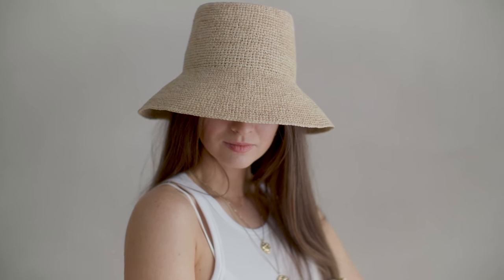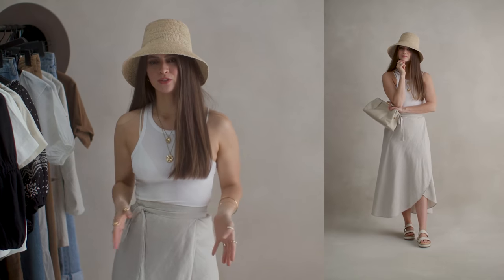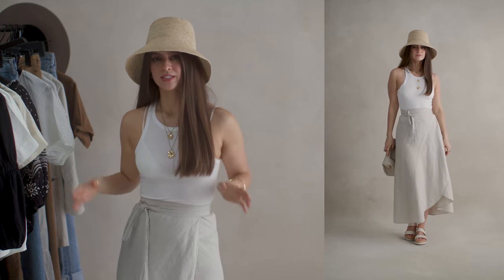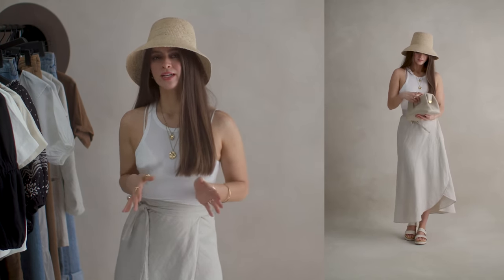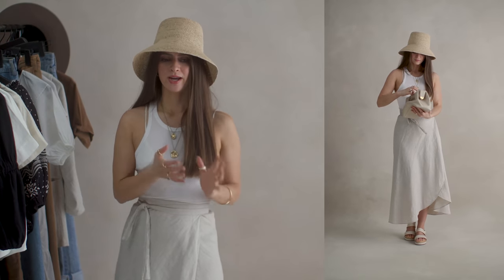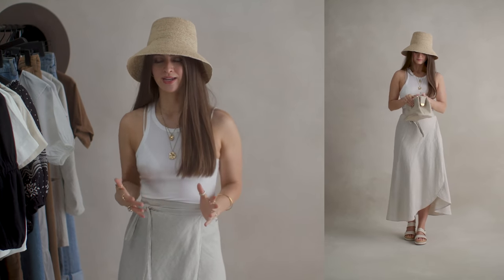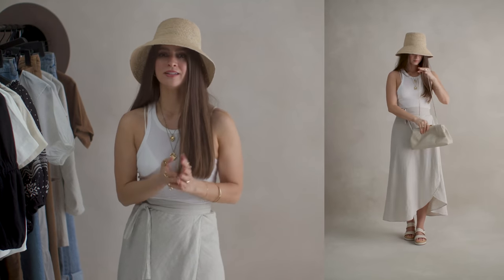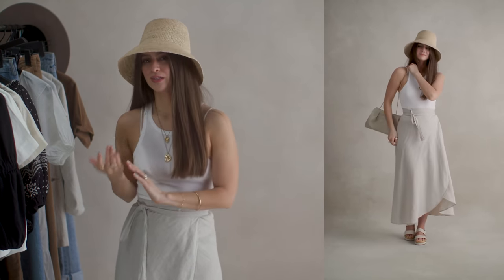Then to top it off I'm wearing a bucket hat. I feel like the form of it matches the skirt form very well, so I'm kind of working with different blocks of shapes with this outfit. Head to toe I'm wearing things that are elegant and yet casual at the same time.